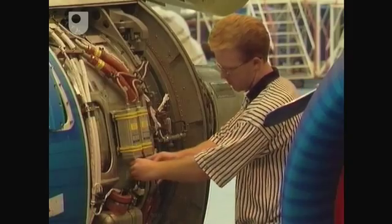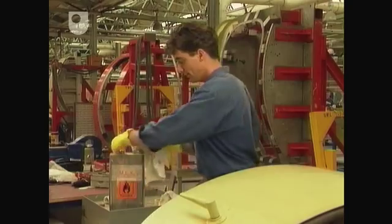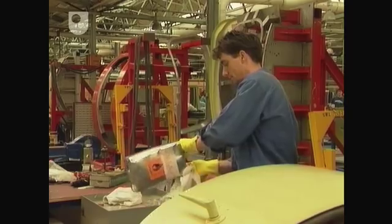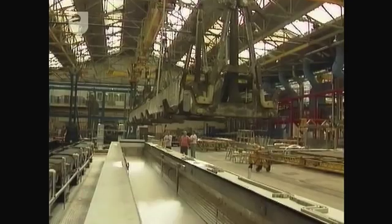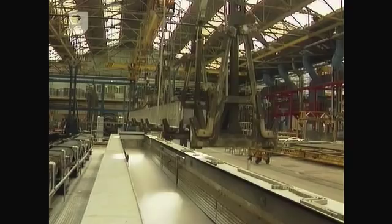One British Aerospace factory was just beginning to deal with the new legislation. British Aerospace uses solvents for degreasing aircraft parts prior to fixing or spraying. Some solvent is found in assembly, but most is used in huge vapour degreasing tanks.